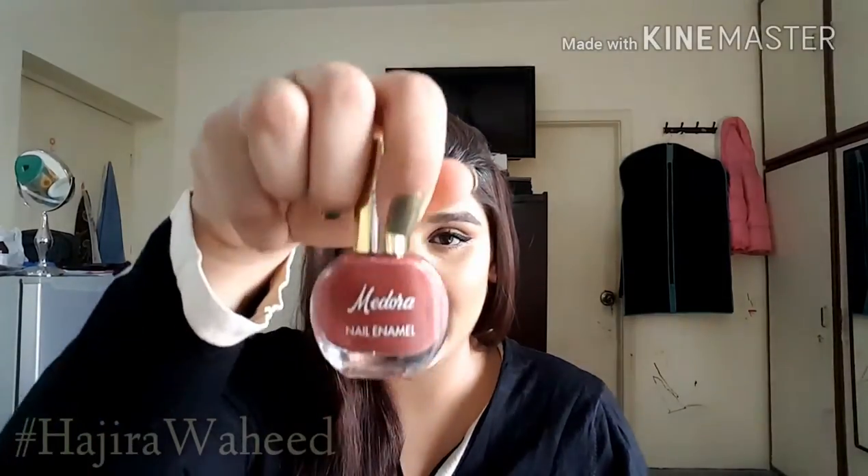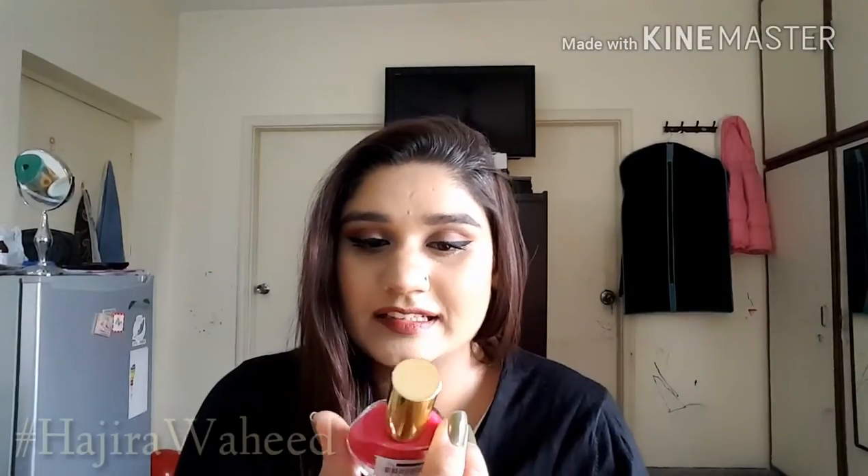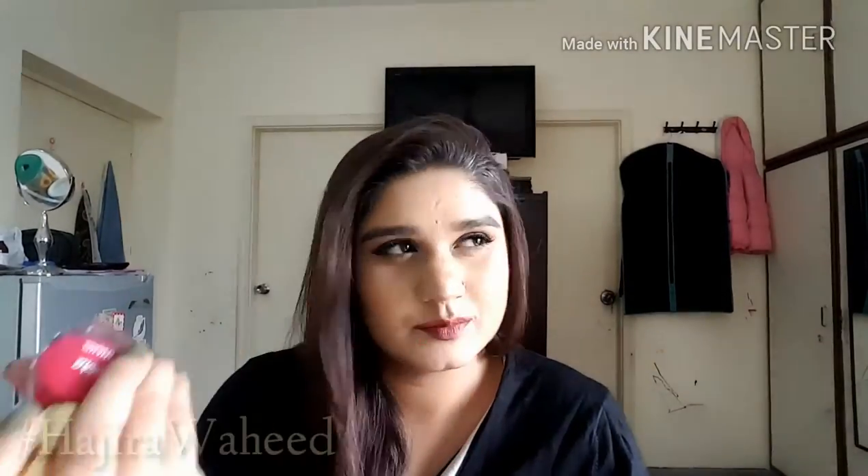The next two nail polishes are by Medora. They don't have names, just numbers. This one is number 341 — a very shiny, goldy-pinky color. The other one is number 315 and this is a very pinky color. Nothing really specific but they're really cool.